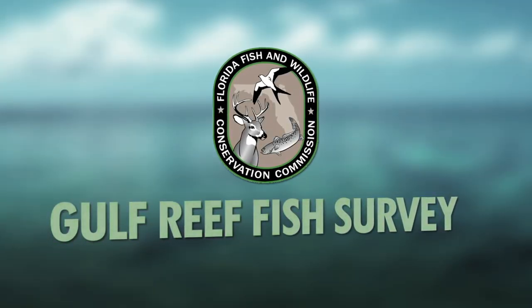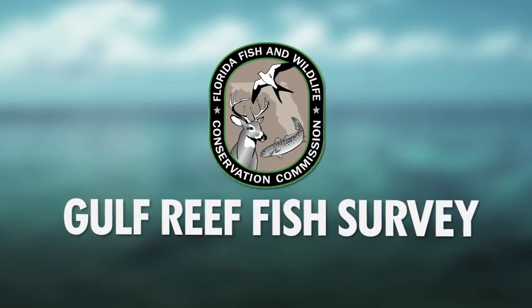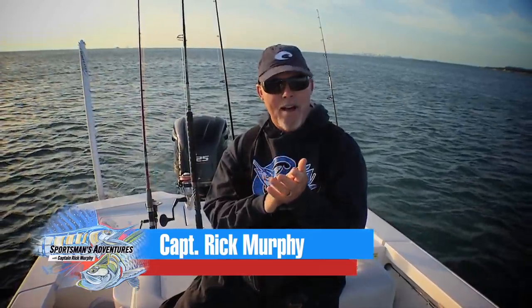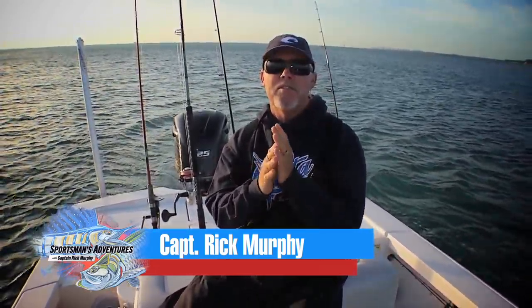The Florida Fish and Wildlife Conservation Commission recently created the Gulf Reef Fish Survey and needs your participation. The information you provide will help the FWC paint a better picture of Gulf Reef Fisheries.